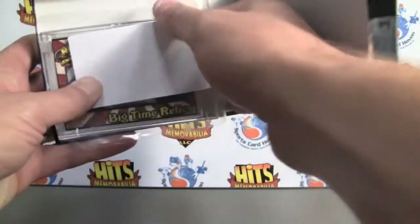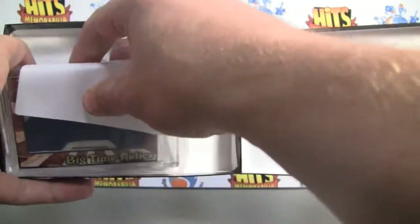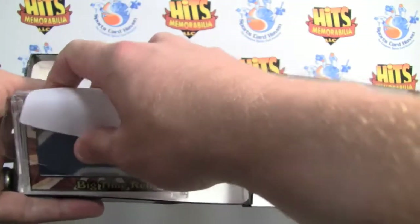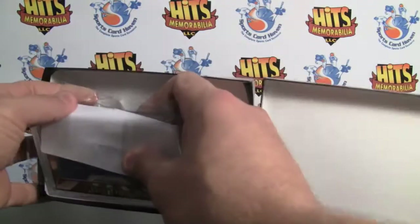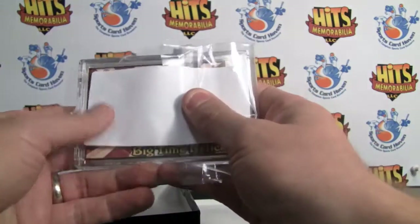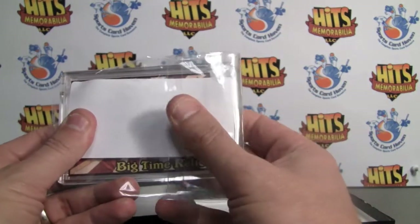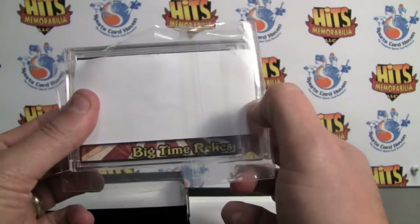It's encased in a hard casing. There we go — got that out. So this is our one hit, you can see right there. It's a big time relic. It's really sweet.